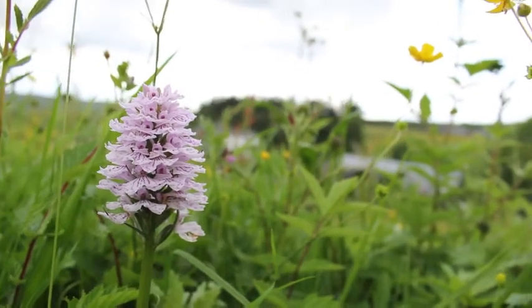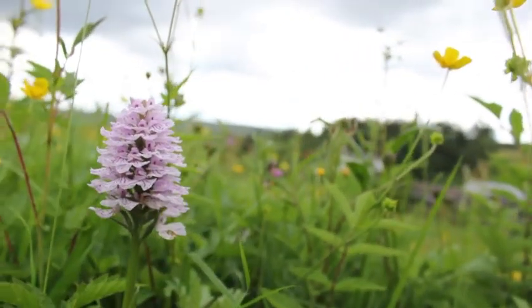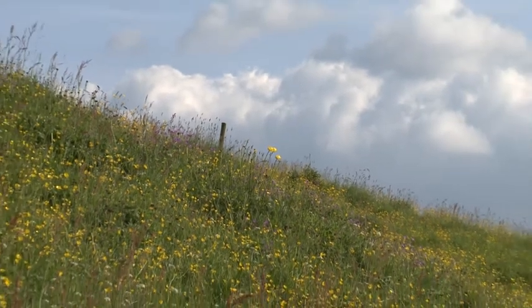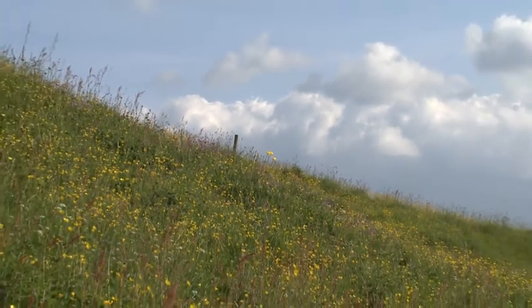The Nectar Works project focuses on wildflower grassland, nectar-rich gardens, bumble bees and why these are important to us all. One of the most important things we'll be doing through the Nectar Works project is to harvest seed from places like this and spread it on nearby meadows, so that in the long term we can start to see the return of these wonderful flowers across our landscape.